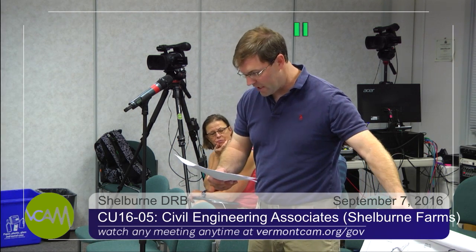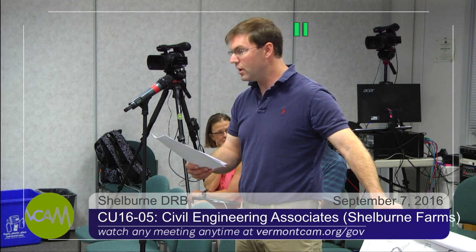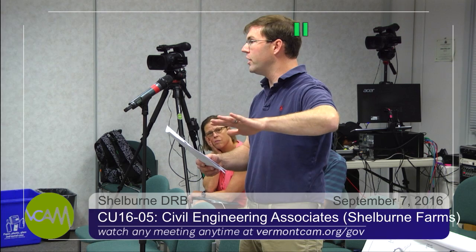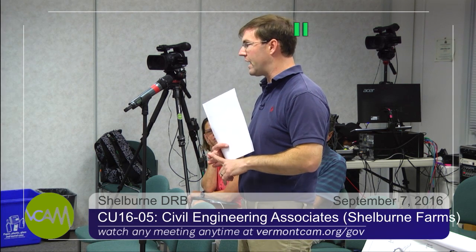I'm not sure if everybody is familiar with Shelburne Farms, specifically where the Coach Barn area is. If you look at the staff report ortho photo, the north arrow is actually pointing in the wrong direction. If you're at the Coach Barn looking north, this would be on the left-hand side — the west side. There's the Coach Barn and then the Coachman's House, and it's on the west side of the Coachman's House. There's a road network that goes around the Coach Barn used for different farm functions, events, and agricultural uses, and it also goes further south to a residence of the farm owners.